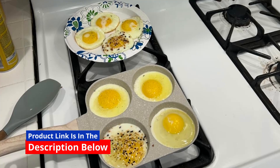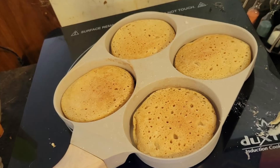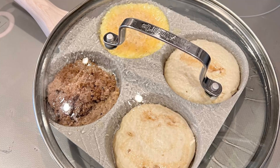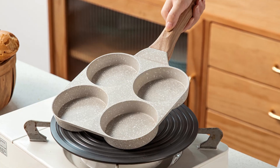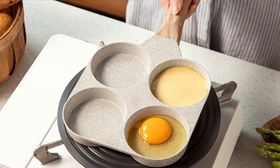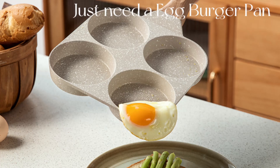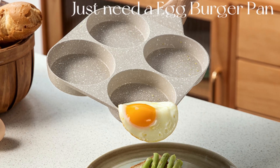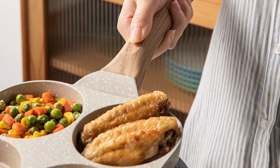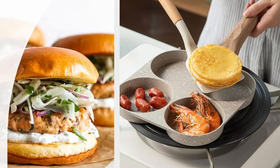Final verdict — is the Karodi 4-cup nonstick granite egg pan worth it? The Karodi 4-cup nonstick granite egg pan is an all-in-one solution for anyone looking to elevate their breakfast routine without complicating it. With eco-friendly construction, even heat distribution, and a convenient 4-cup design, this pan proves itself as a staple for healthier, faster cooking. Not only does it simplify meal prep, but it also guarantees easy cleaning and is built to last. For those who value efficiency, versatility, and healthier cooking, this pan is a standout choice that's worth every penny.